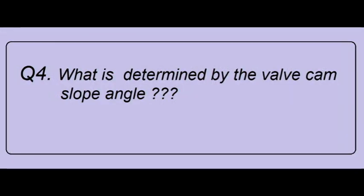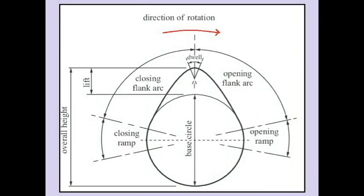What is determined by the valve cam slope angle? The steeper the slope angle of the valve, the more abrupt the opening and closing of the valve. At the same time, this gives a lot of stress on the operating mechanism of the cams, the rollers, and the push rods. The best possible efficiency can be obtained from the cam when the flank of the cam is kept tangential to the base surface, which gives snap opening and snap closing without undue stresses on the operating mechanism.